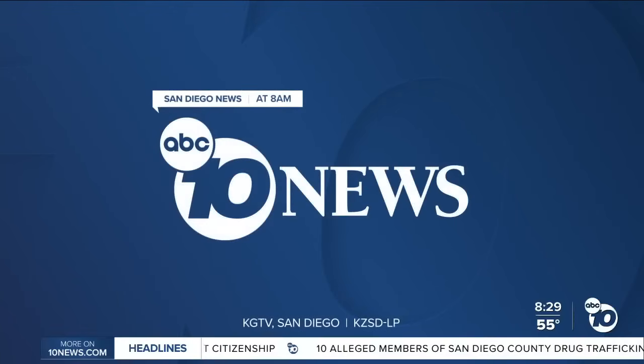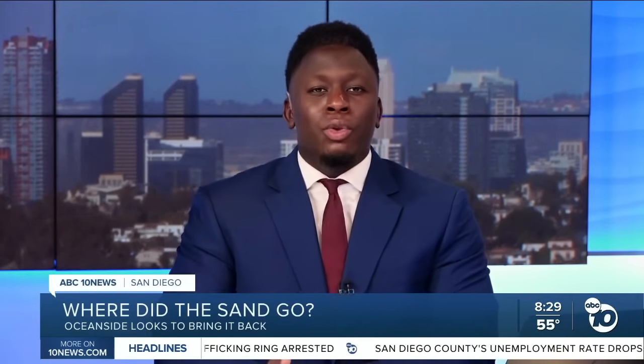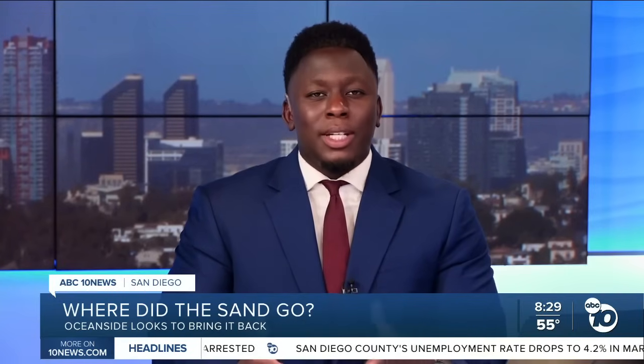ABC 10 News at 8 starts now. Good morning. I'm Moses Small with your top stories. It is Saturday, April 19th. You've probably heard about beach erosion, but one local city here in our region is trying to do something new to bring sand back to the beaches. ABC 10 News reporter Olivia Gonzalez-Britt shows us what's in the works and how it could change the shoreline.